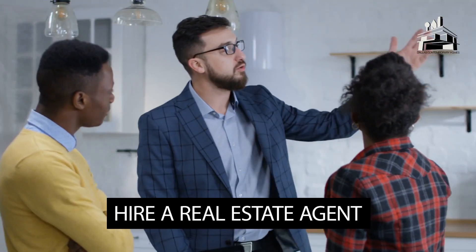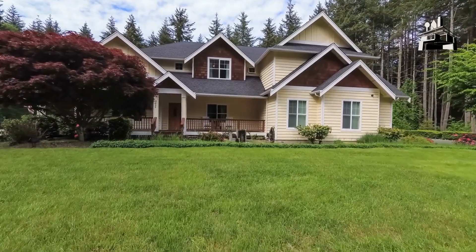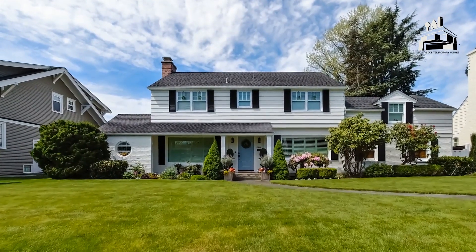The next step would be to hire a real estate agent and look for the house of your dreams. This is easier than ever with Dallas Contemporary Homes, who have a website filled with the most gorgeous homes.